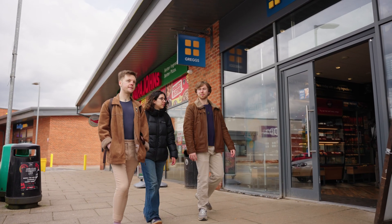We're now at Kimberlow Hill, the shopping hub of Campus East. Here you can find a range of shops and food outlets, as well as a medical centre.